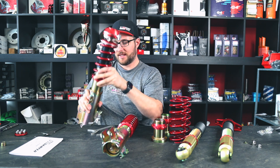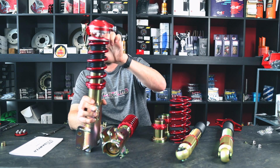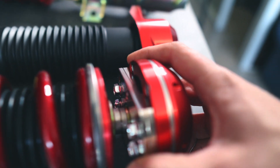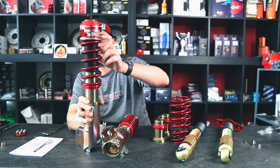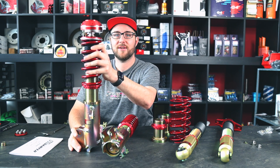When you need to adjust camber, you loosen these four nuts and shift the whole top mount to increase or decrease camber. I'm in the middle position right now, so I'll leave it there and put it on the car.